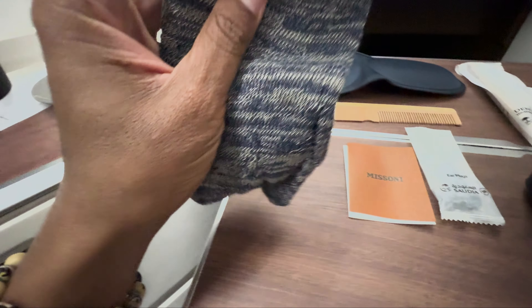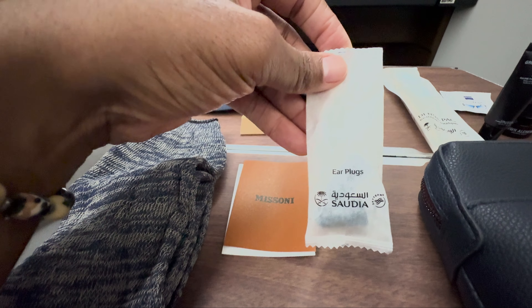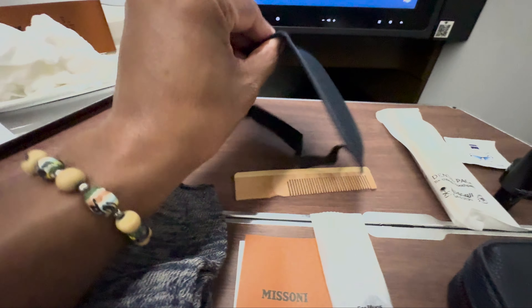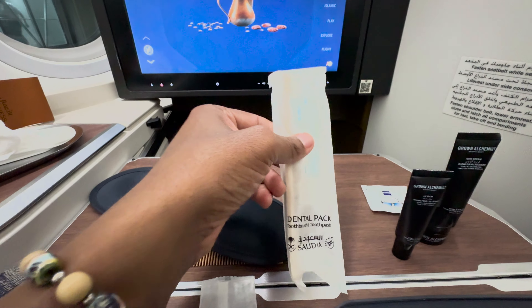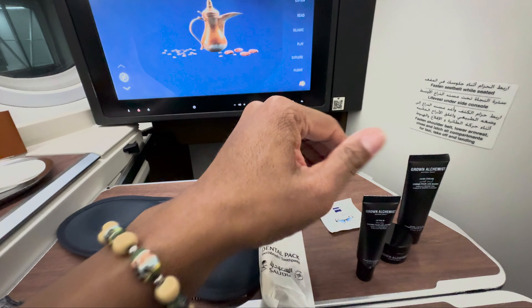In it you'll have some socks, earplugs, a bamboo comb, and an eye mask. You've also got a toothbrush and toothpaste inside of there, as well as a towelette.